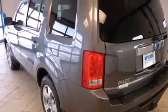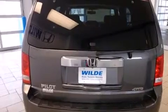Air conditioning with automatic climate control, cruise control, full power accessories, a power rear liftgate, and a sunroof enables you to fill the cabin with fresh air at the push of a button.